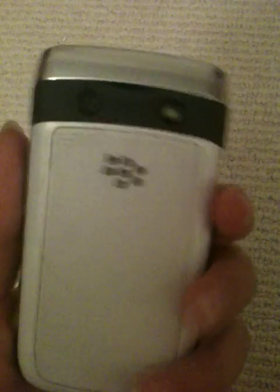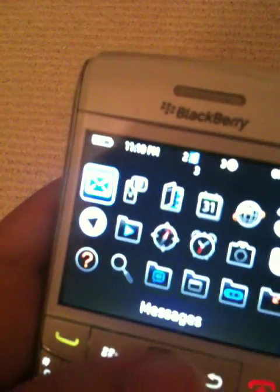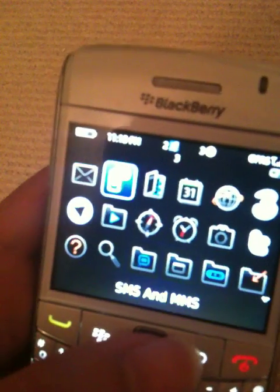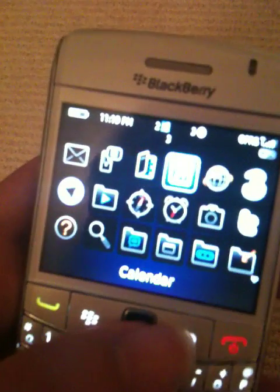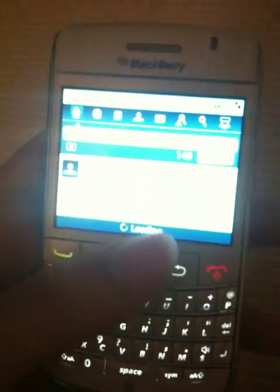Let me show you the options. Email and messages are actually really good, making calls is easy, and the voice quality is awesome. Sometimes YouTube gets stuck but that's okay.